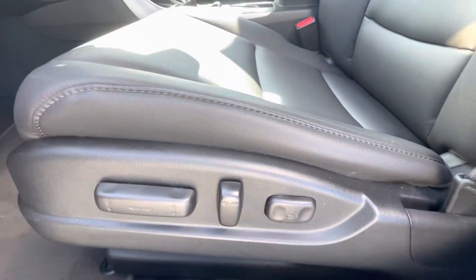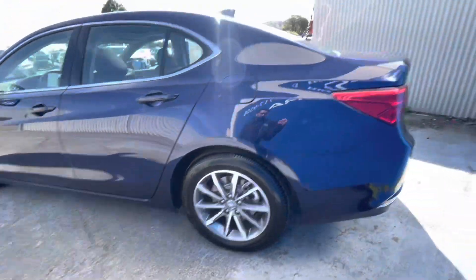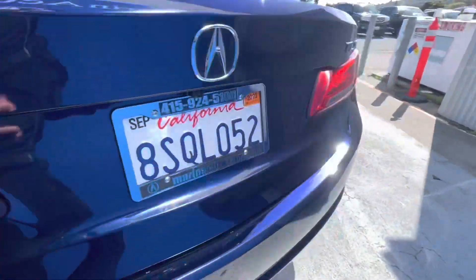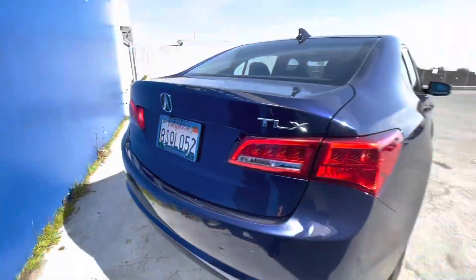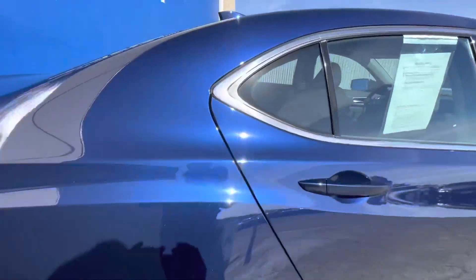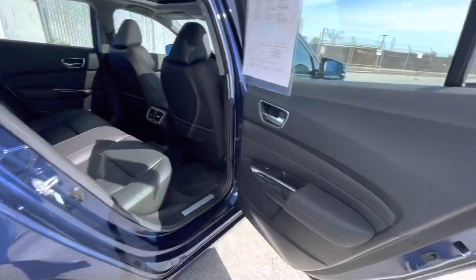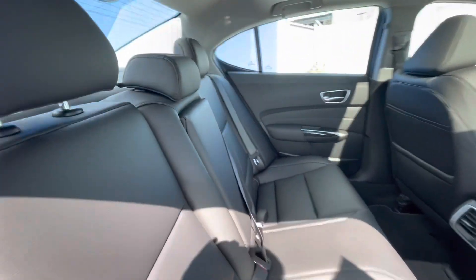Dual zone climate controls for the driver and passenger, smart device integration including Apple CarPlay and Android Auto, MP3 player, keyless entry, remote trunk release, child safety locks, and steering wheel controls for anything you'll need to access from the tip of your fingers.